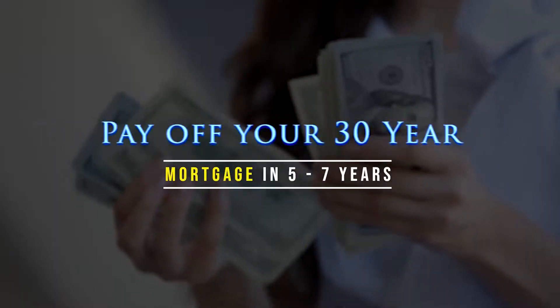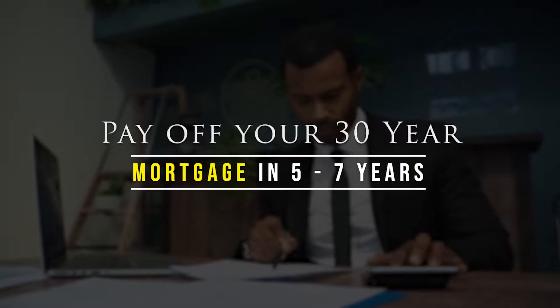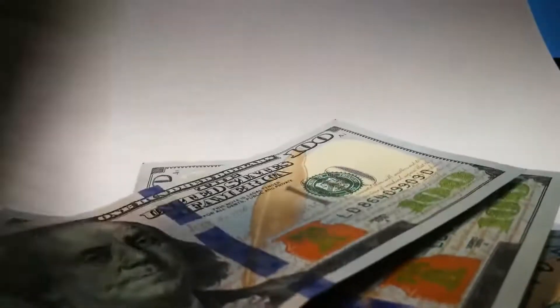Pay off your 30-year mortgage in five to seven years. That is right, that is true. This is not the old bait and switch, I promise you. So how's it done? Bear with me, and here we go.